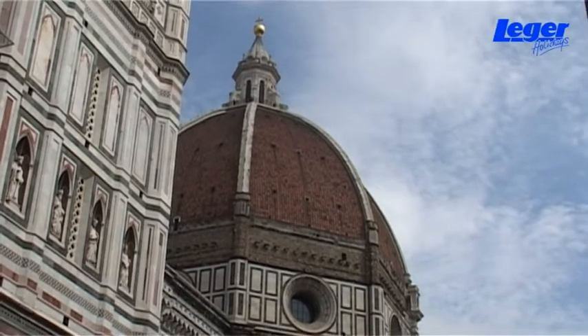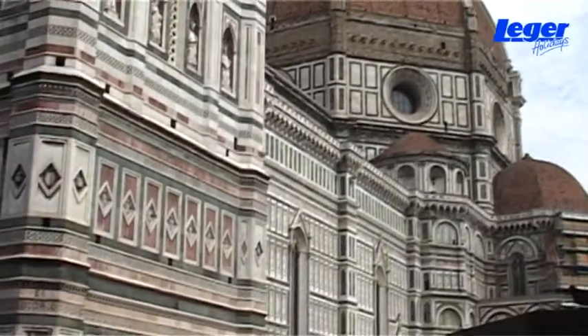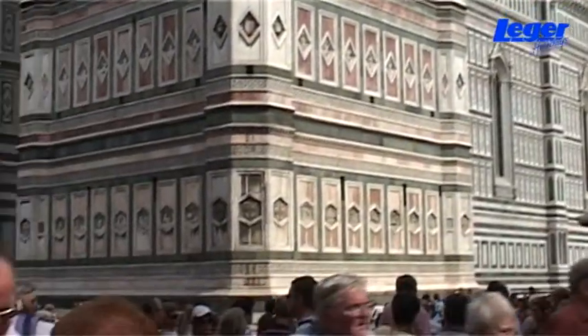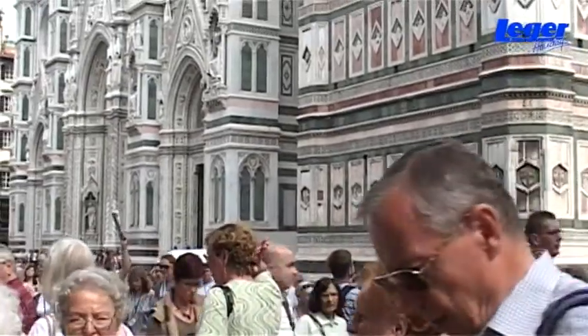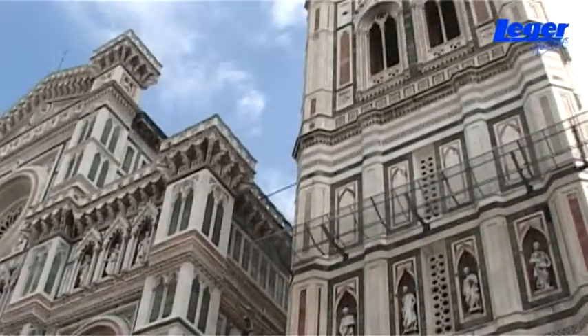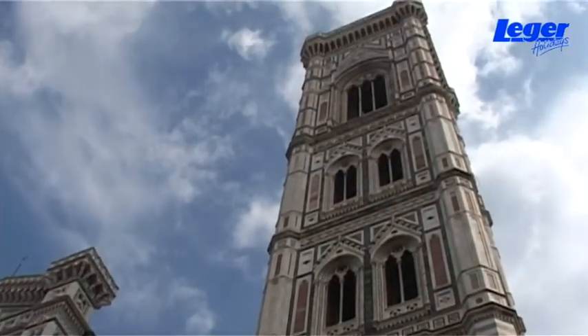Inside, the dome is a masterpiece of construction and you can climb the 463 steps right up to the top, giving you wonderful views of the old town. You can also ascend the bell tower — this time it's 414 steps — and it will give you the impression that you're flying over the square below.